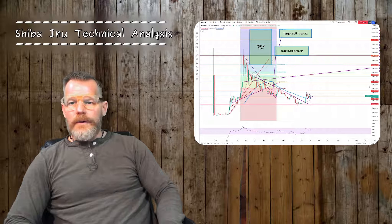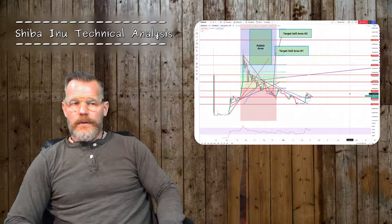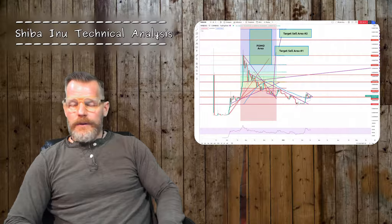Good afternoon, my crypto trading friends. I thought I'd do a quick video on Shiba Inu since I am seeing something that might interest you all, or those of you who like to trade Shiba. Let's jump into the charts and I'll show you what I see.